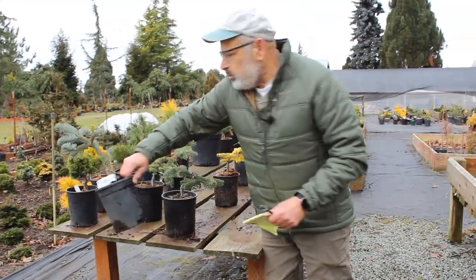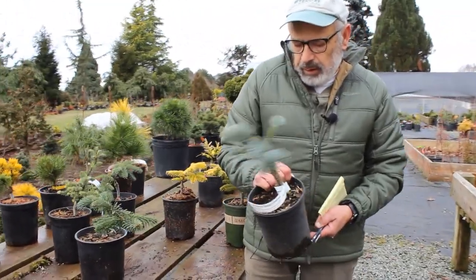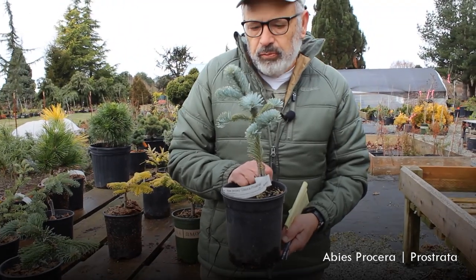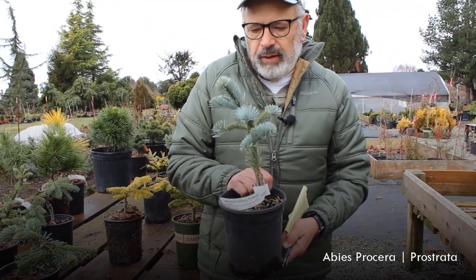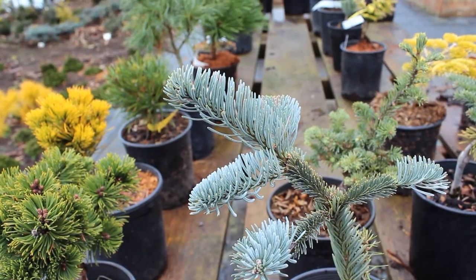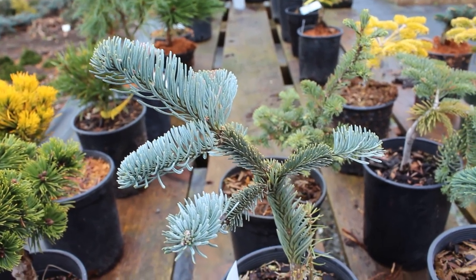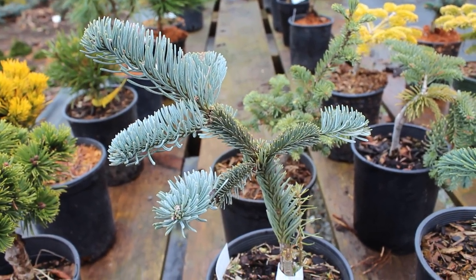I'll just pick this one up here. It's an Abies procera, which is a noble fir — common name is noble fir. It is a low-growing, flatter one that has a nice blue color. I think the cultivar name is Pristrada — that's what it is.